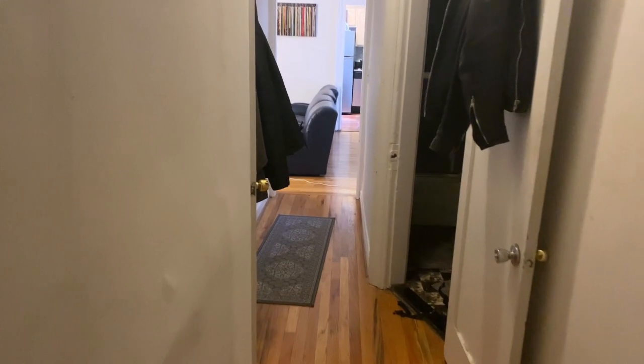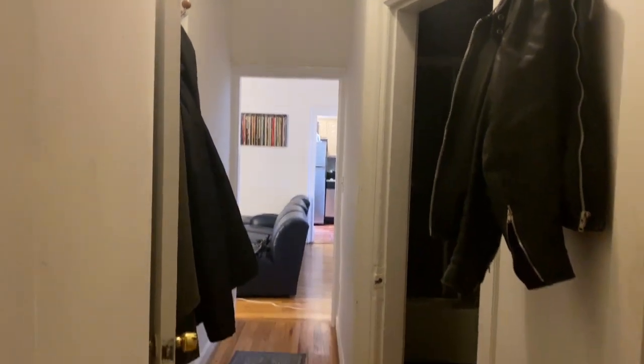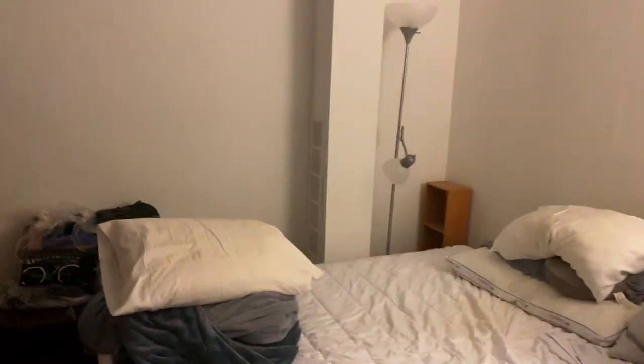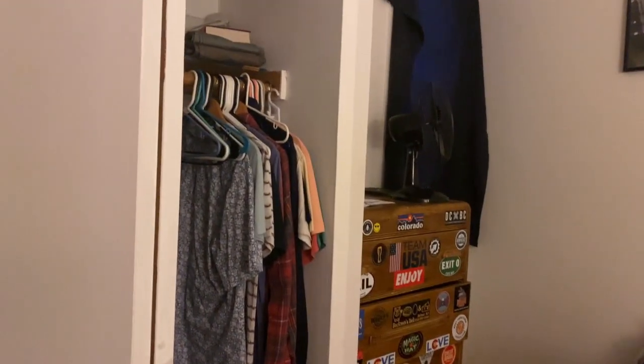This is apartment 5R. When you first walk in, you walk into a hallway. To your left you're going to have a bedroom. This is a full-size bed in here now, but you could fit a queen-size bed — there is enough room along here for it. There's a window over in the corner and of course a closet.